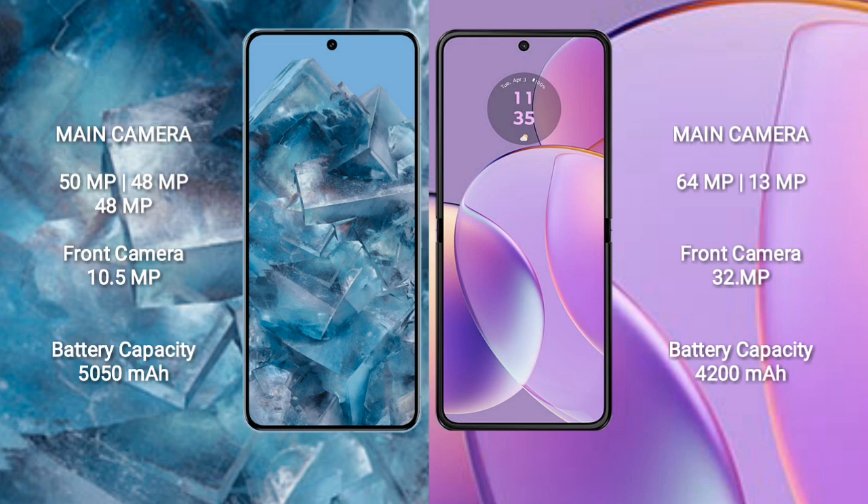Google Pixel 8 Pro features a rear triple camera setup with 50MP, 48MP, and 48MP lenses, and a front camera of 10.5MP.